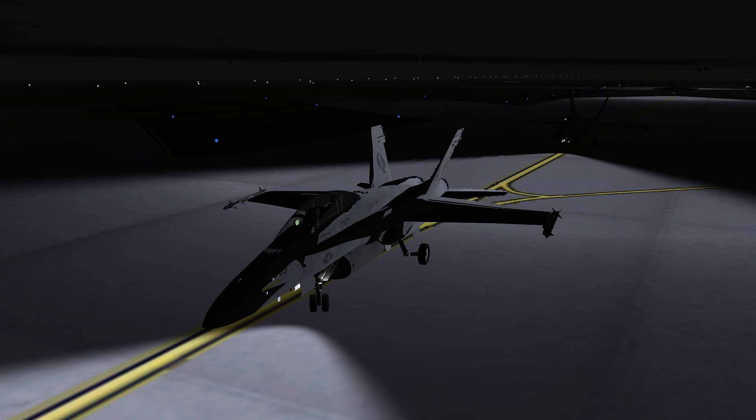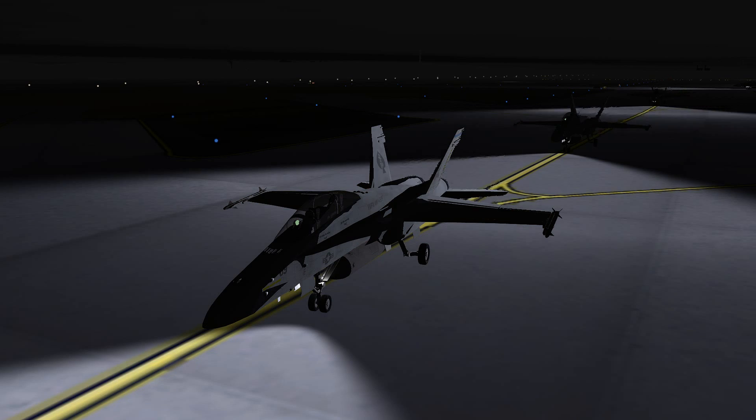Hey guys, welcome to another BMS video. This is FM 105. It's the instrument practice flight over to Japan, Kadena. Hope you guys enjoy.